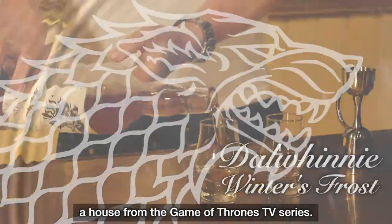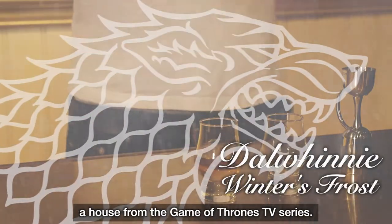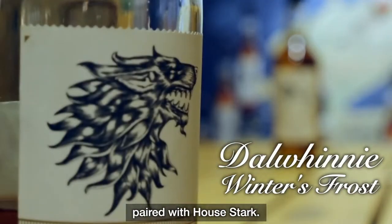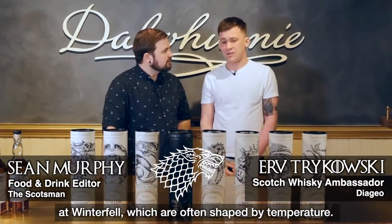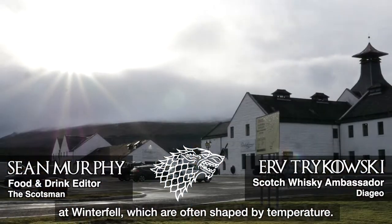Each of the whiskies has been paired with a house from the Game of Thrones TV series. Darwinie Winter's Frost has been paired with House Stark. The Starks are able to survive intense situations at Winterfell which are often shaped by temperature.